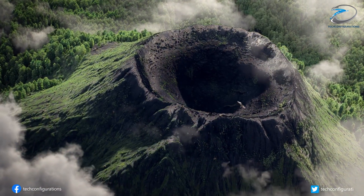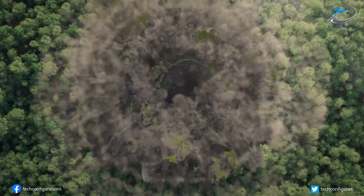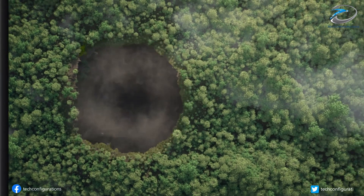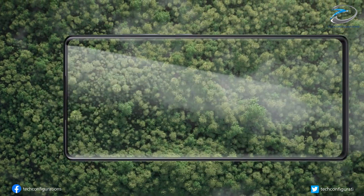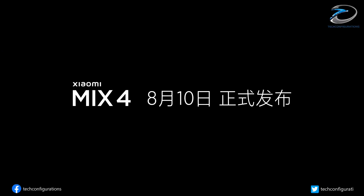As we know, Xiaomi will be unveiling its latest flagship the Xiaomi Mi Mix 4 tomorrow. Today, a couple of fresh leaks have appeared on Weibo, showcasing a promotional poster of the Mi Mix 4, along with key specifications of the smartphone.